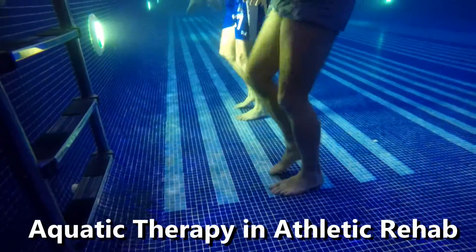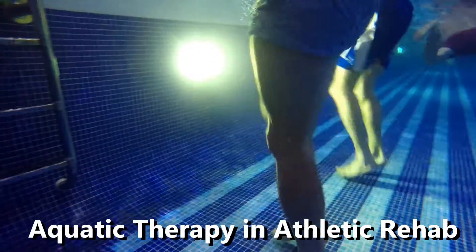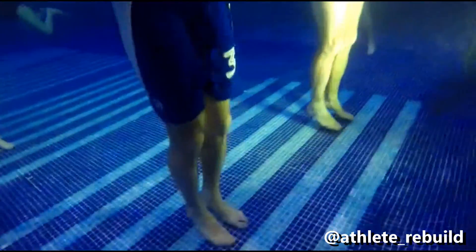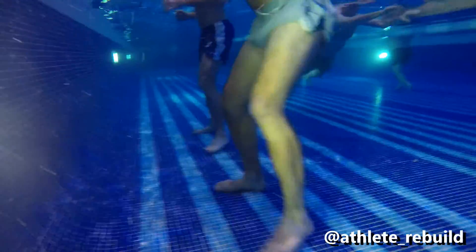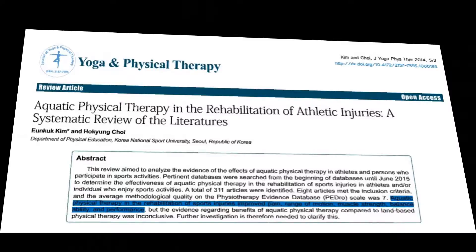Hi guys, here's a short video from Paulina and myself looking at hydrotherapy athletic rehabilitation. We're going to provide you with some exercise examples, a rationale, and research underpinning this modality. Hope you enjoy.